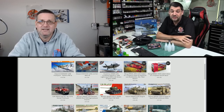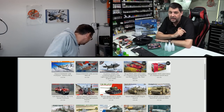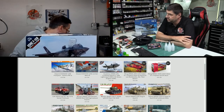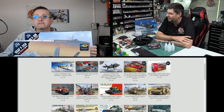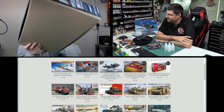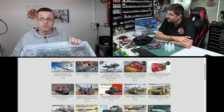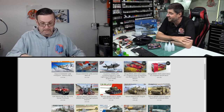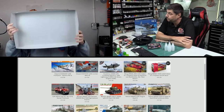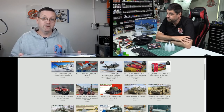The nice one here is the Academy 1/72 F/A-18B — a brand new tool. You've seen the A, then they did the export A version, and now we've got the B. They've made the box bigger for the extra sprue. I'll get one down to you for a review. Having had a quick look, I think it'll give the Hasegawa one a run for its money.